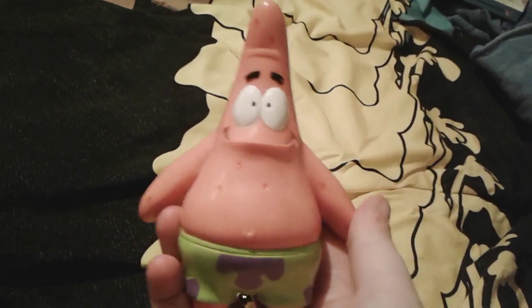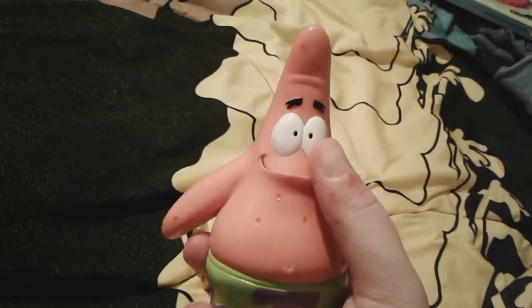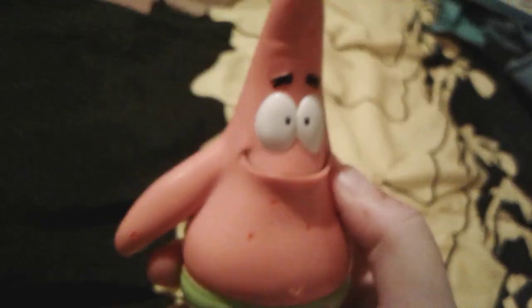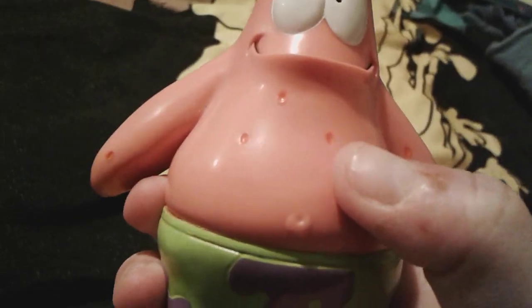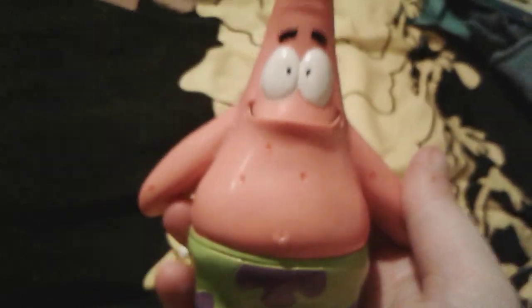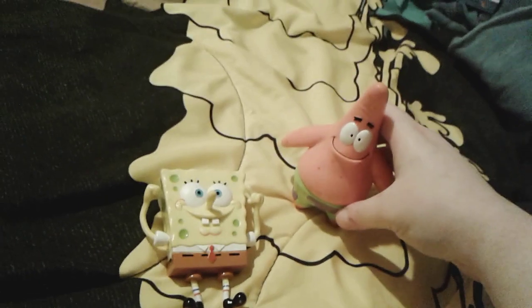So here is Patrick right here. He's just his normal pink color, very very cute and chubby. He has a normal looking Patrick face with the big black eyebrows, the adorable little eyes, and his kind of pouty looking smile. You can see that he has his little dots all over him and the little belly button. Here are his little swimming trunks — they're green with purple flowers.